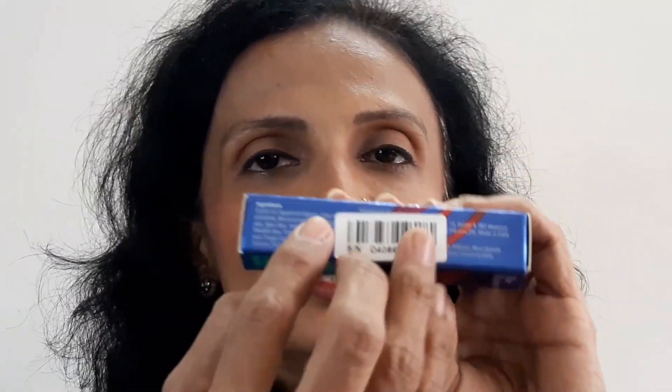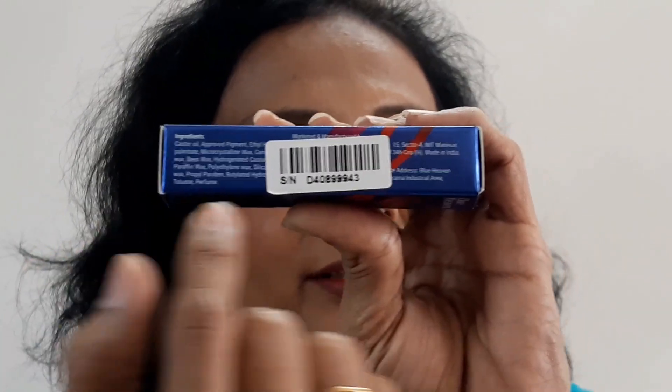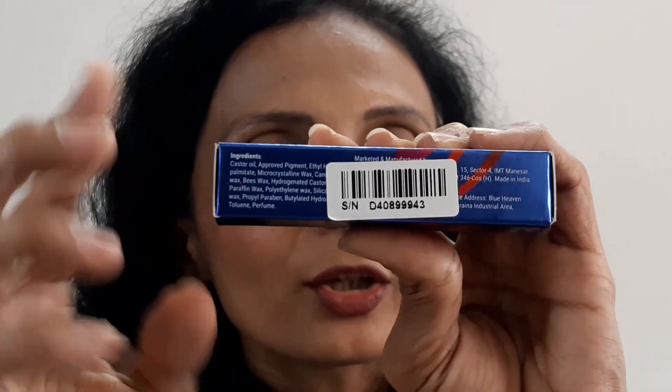Today I will show you a total of 6 shades with lip swatches as well as hand swatches. First, let's talk about the outer packaging. This is the Blueheaven outer packaging — they have given the Blueheaven Velvet Cream name on it. On the other side there are ingredients, list, and barcode. The ingredients list and all details are given here.